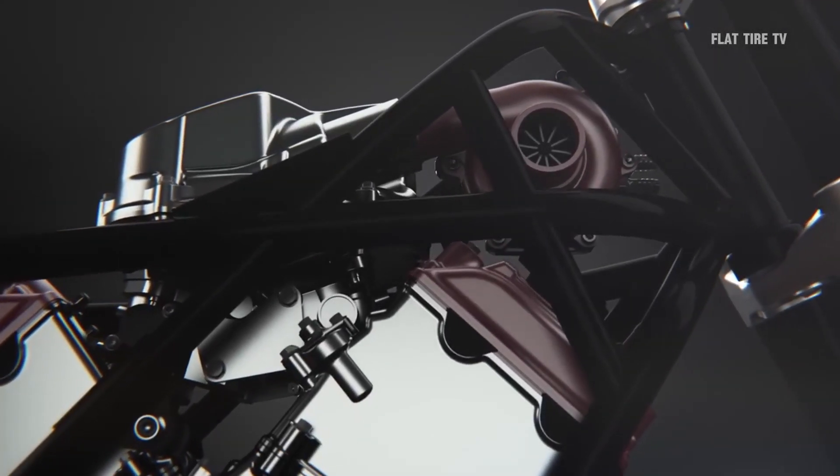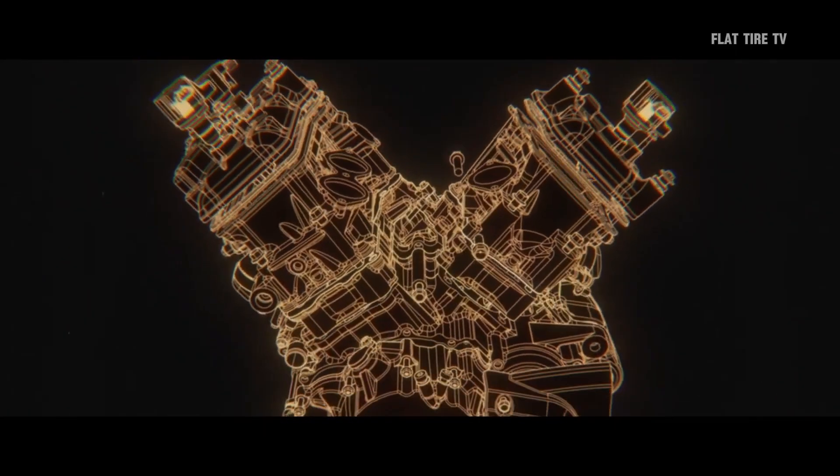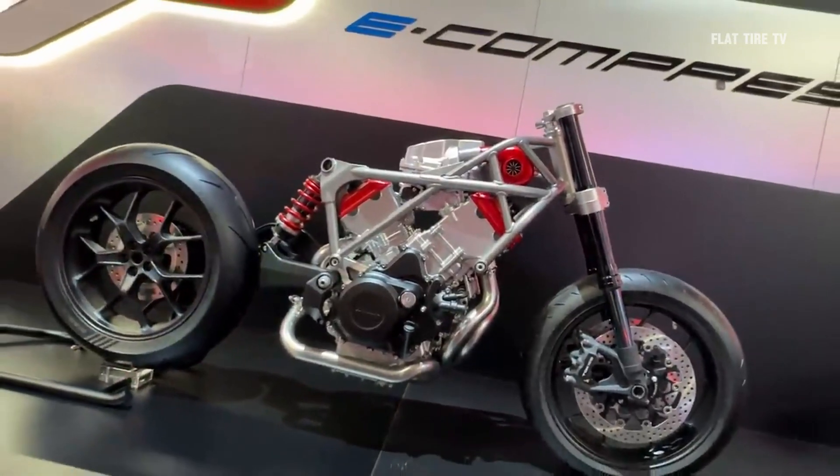The V-shaped configuration consists of three cylinders arranged at a 75-degree angle — two of the pistons face forward and the third rearward — giving it a compact and highly efficient structure.